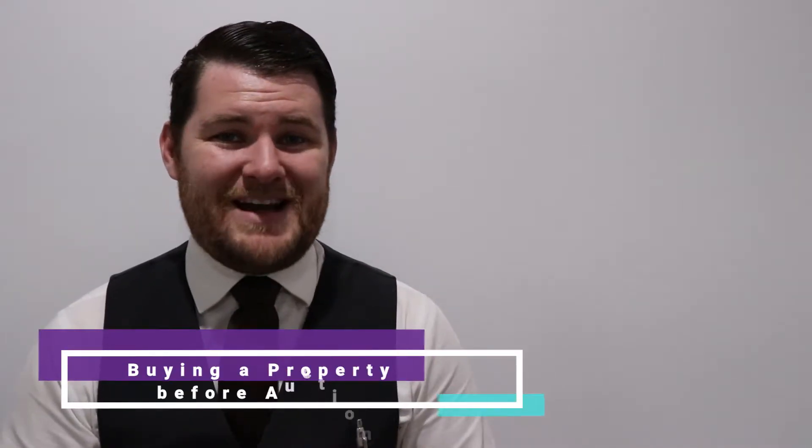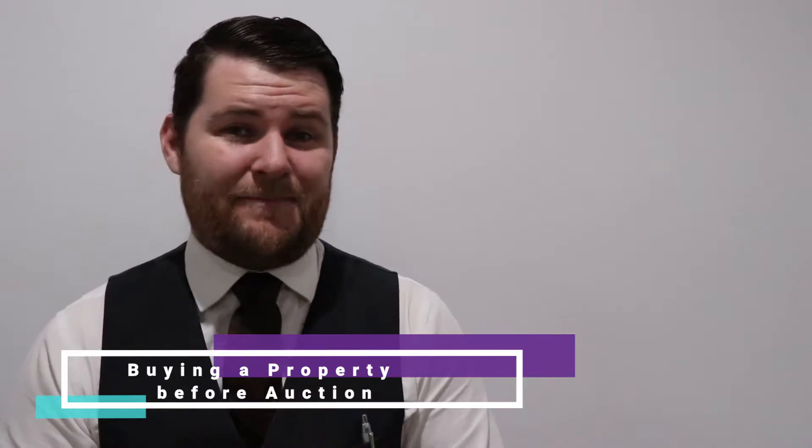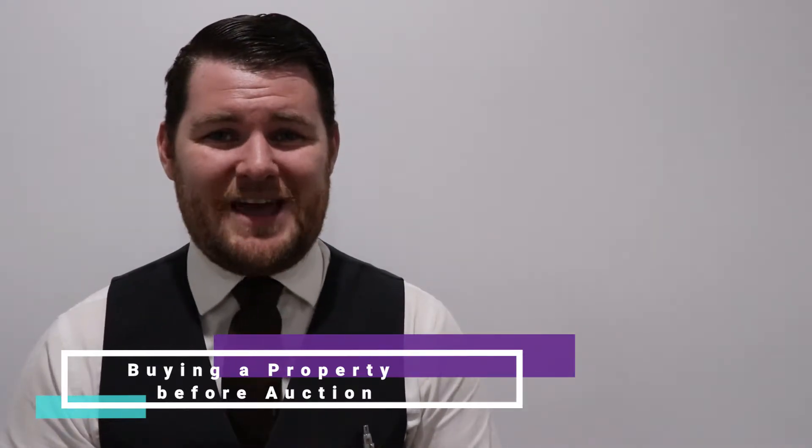G'day guys, Sam Dabb here and welcome back to Before You Buy. Today I want to talk about purchasing a property that's up for auction before the actual auction date.